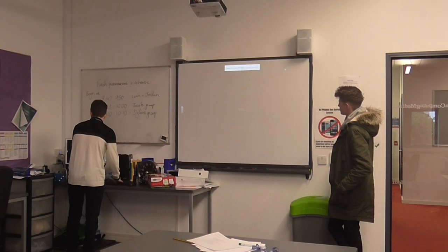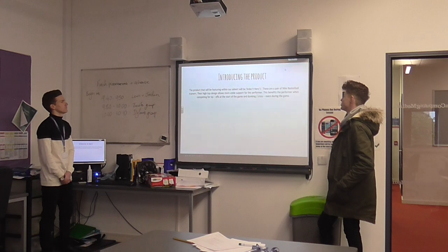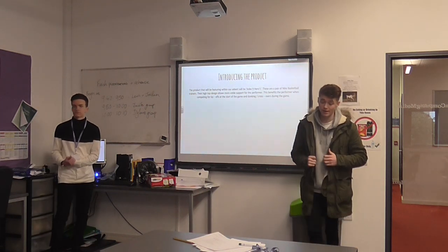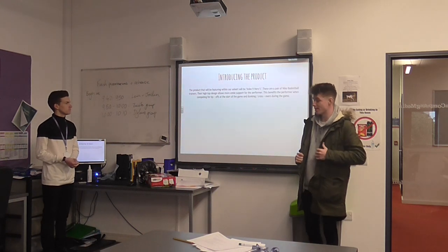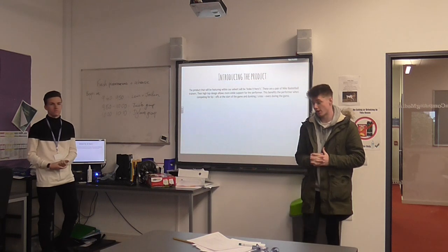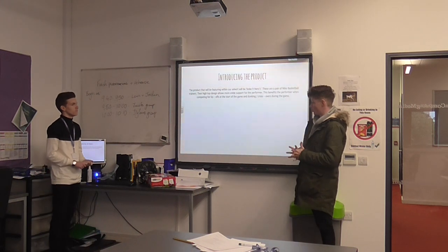To introduce the product, the focus of our product was a Nike basketball shoe based on a particular basketball player called Kobe Bryant. He brought out a shoe named the Kobe 9 Hero. That's the product we decided to choose.